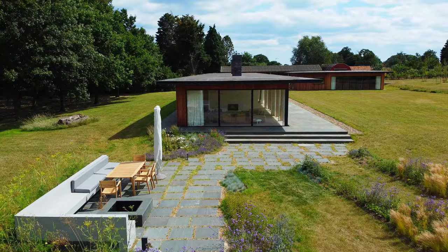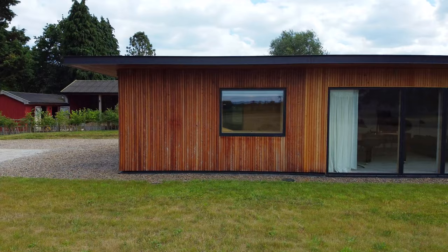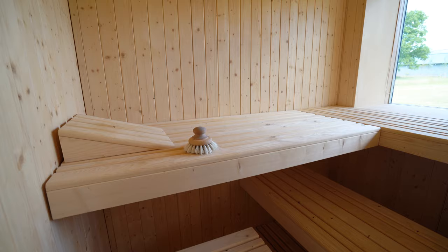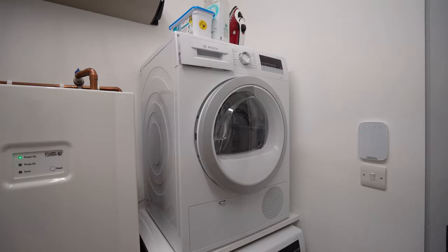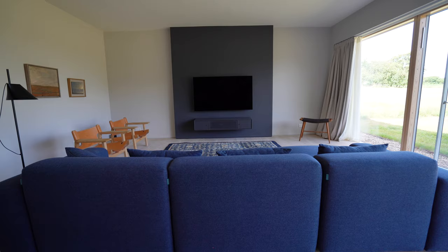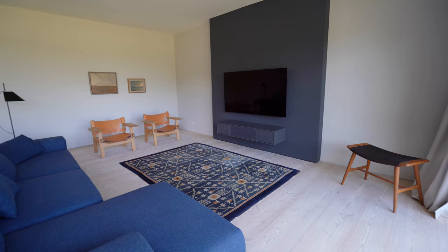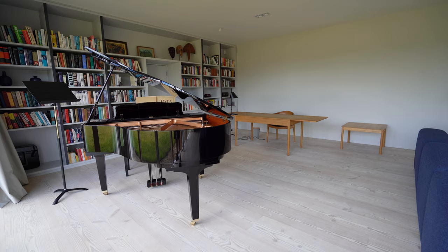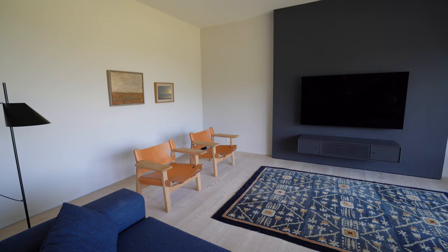Now let's move over to the studio right next door. This is like a smaller version of the main house and in here there's actually a sauna to relax in. There's also a laundry room and a shower room, and then the main room — quite a big space with a beautiful desk, a large sofa and a couple of chairs in front of the only TV here. So when you're staying here you can always retire to this room in the evening to relax in front of some Netflix.